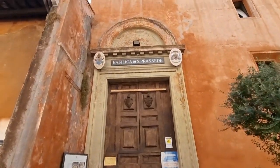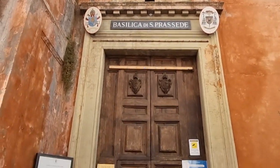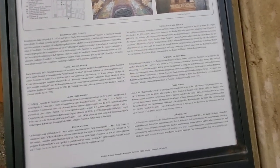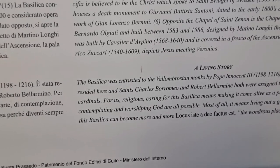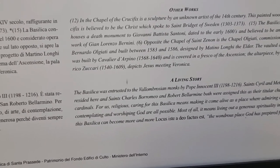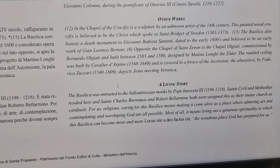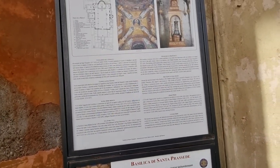This is the church I plan to visit now. It opens at 3 o'clock. It's called the Basilica di Prassede, an early Christian martyr. Here it says the basilica was entrusted to the Vallombrosian monks by Pope Innocent III. Saint Cyril and Methodius resided here, and Saint Charles Borromeo and Robert Bellarmine were both assigned this as their titular church as cardinals. I have a more detailed book in which I will read further.